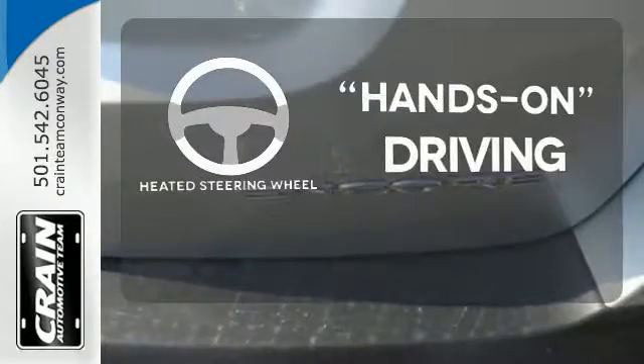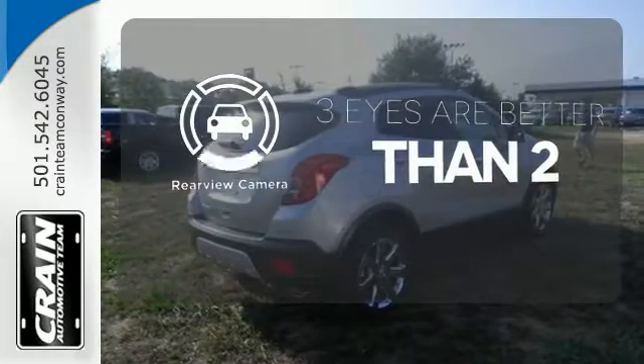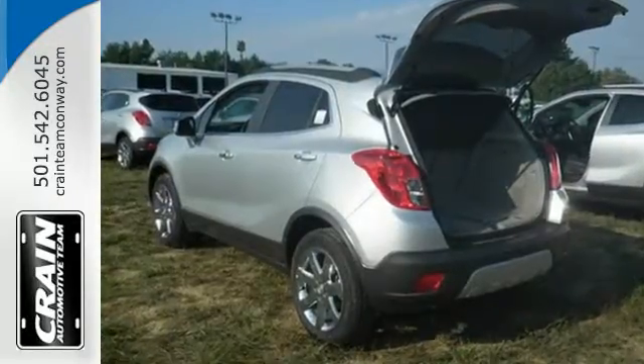You'll want to keep both hands on the heated steering wheel. The backup camera gives you a clear picture of what's behind you. A warm welcome awaits you with the ambient lighting. Shatter your expectations in this Buick.